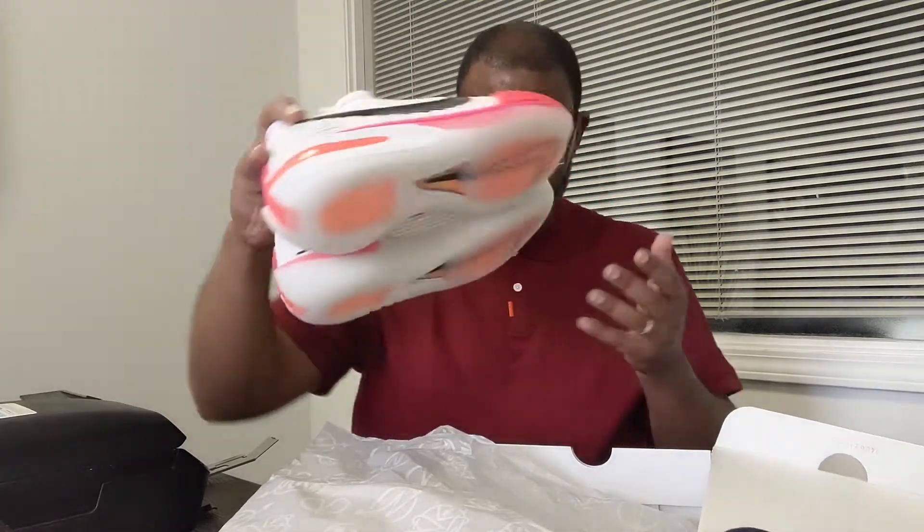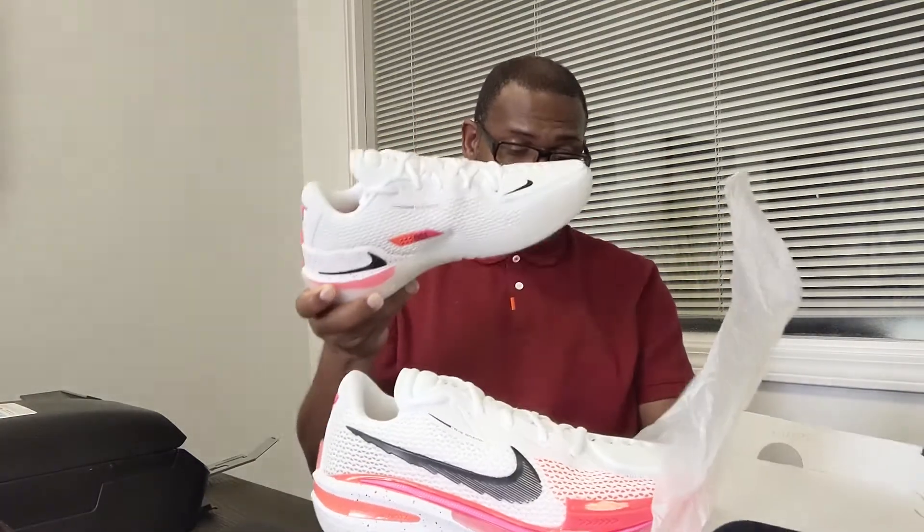I haven't seen a Nike basketball shoe hit resale that's not a signature — not attached to a player. The last one that did was the Hyperdunk. I did a video on a Hyperdunk that Draymond Green was wearing before he went to Converse — it had this kind of ballistic mesh look — and when I tell you that thing sold for a grip, it sold for a grip.